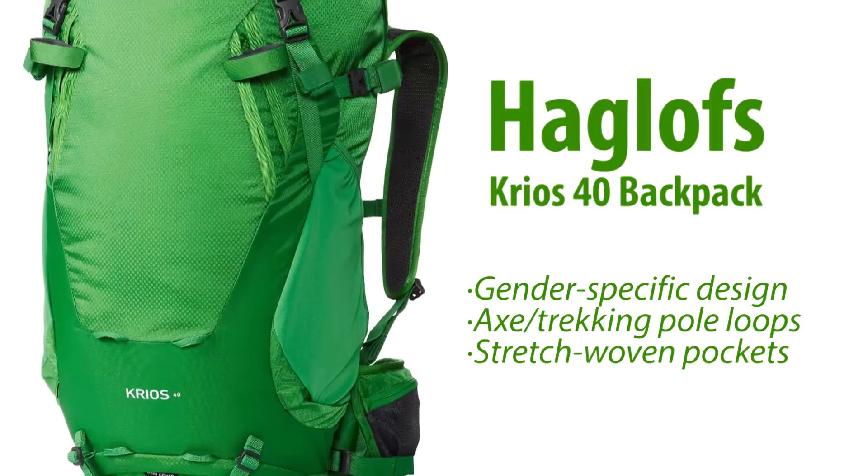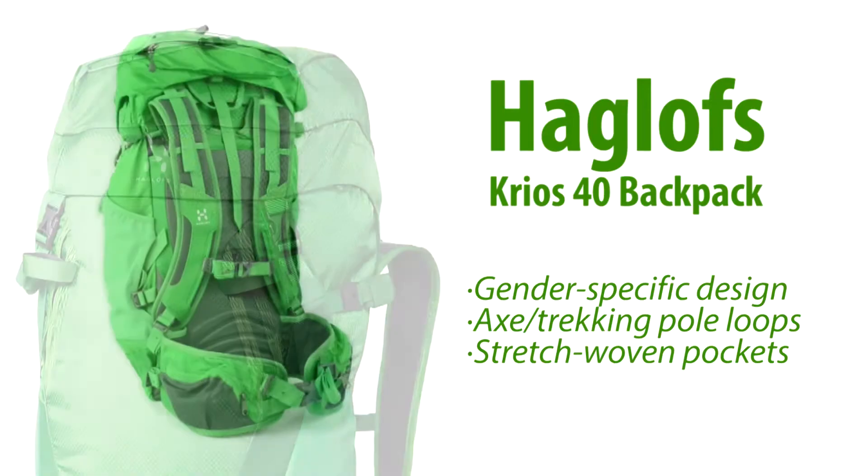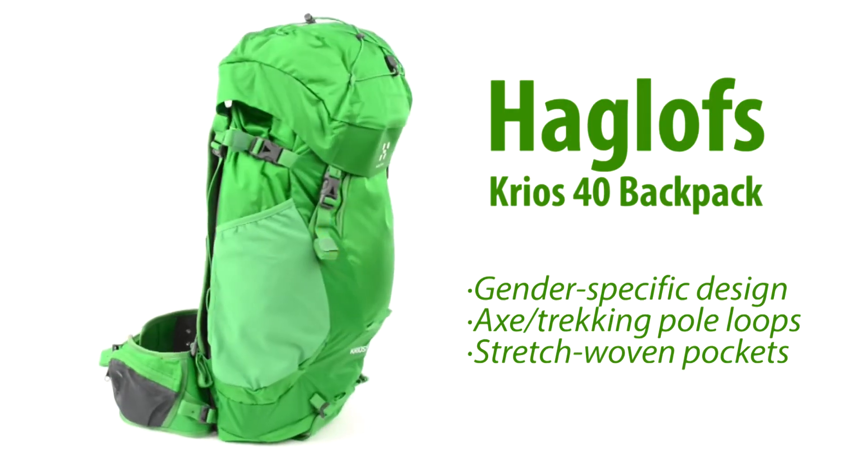The detachable ice axe and trekking pole loops and stretch woven side pockets make it extremely handy. Designed for overnight trips and minimalist camping, the Krios 40 is just the right size.